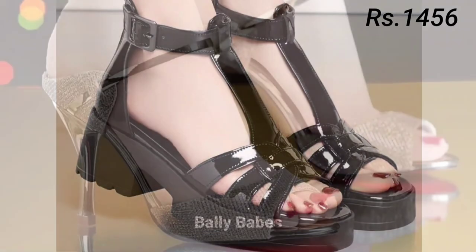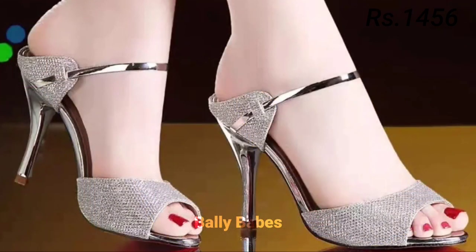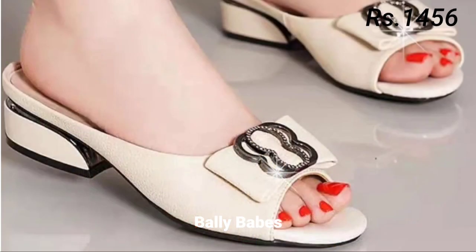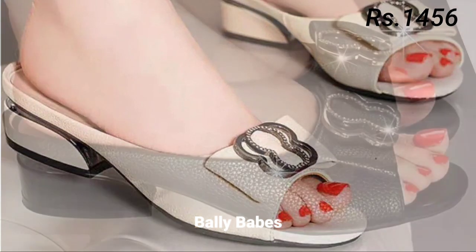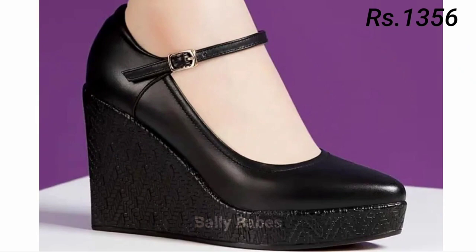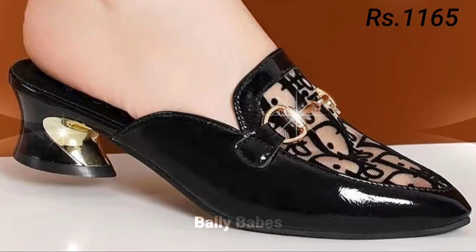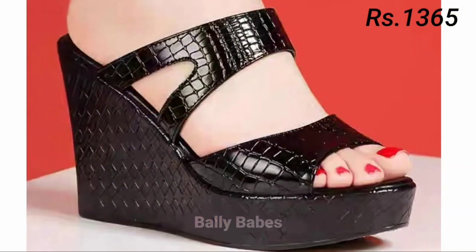These were all the categories of footwear covered in this video. I hope you found this video helpful — please share it with your family and friends so they can also learn about these latest and comfortable footwear designs. Let us know in the comment section which one is your favorite from this collection.